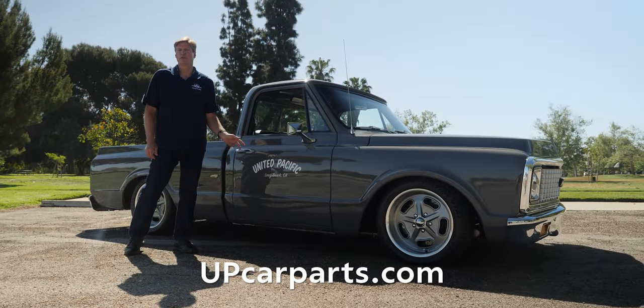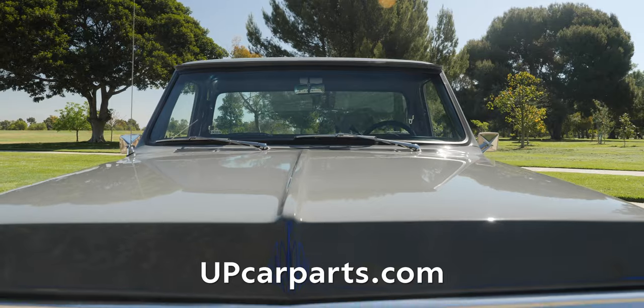If you like any of the parts we've looked over, such as the lighting and the sheet metal, look us up at upcarparts.com.